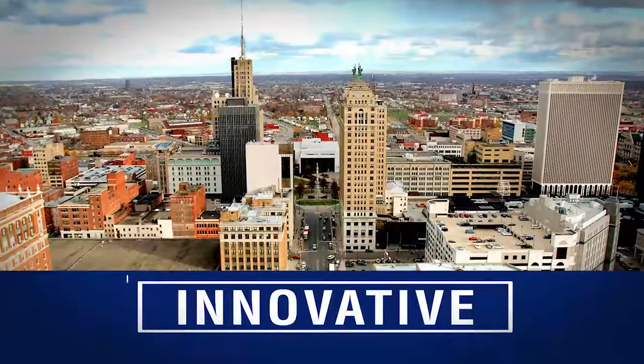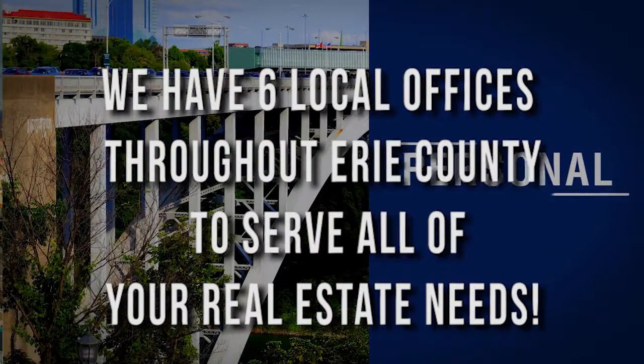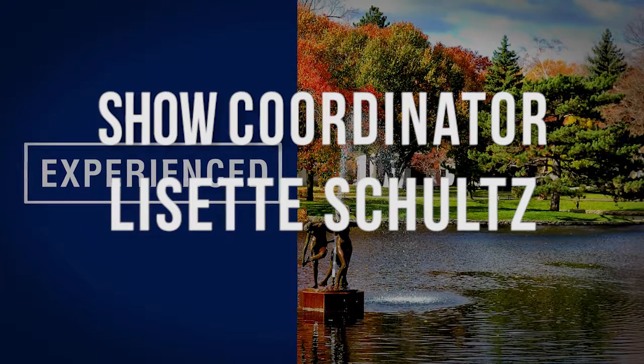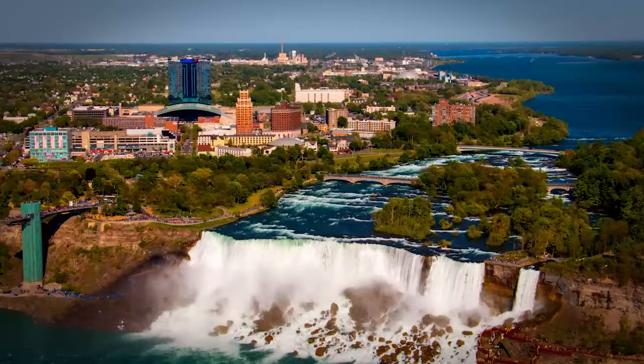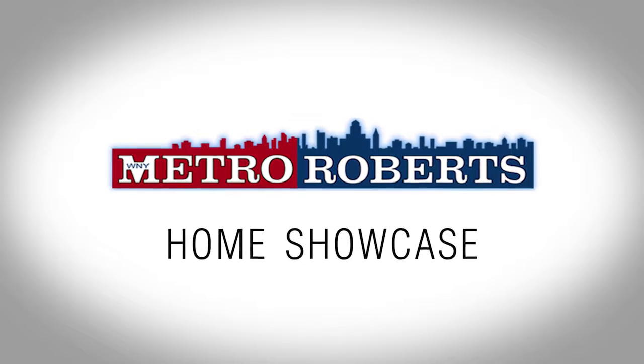We hope you found the perfect home in our lineup. Call today to arrange a private showing or visit us online at MetroRoberts.com. Don't forget to tune in next week for even more great properties on the Metro Roberts Home Showcase. Thank you.